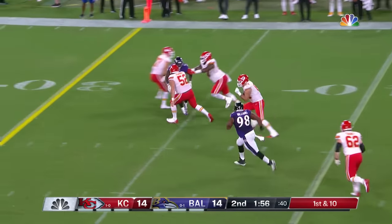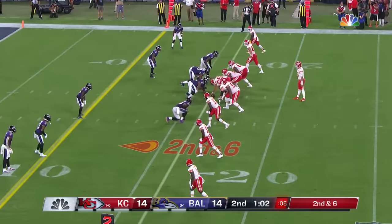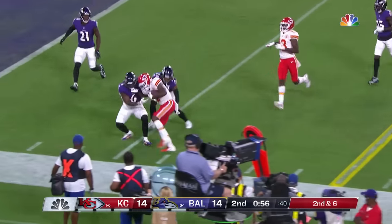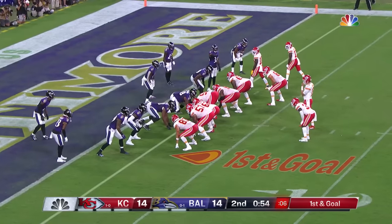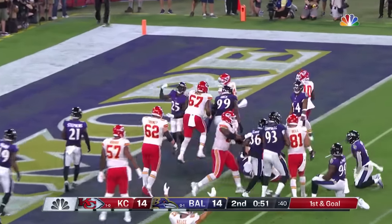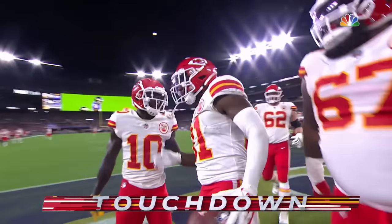Mahomes side-arms it — this is actually Blake Bell, fell to the 20. To the outside quickly — Jerick McKinnon makes the catch, stays inbound. Mahomes has hit seven different receivers in the half and thrown for 179 yards. Williams — and he will take it in. So the Chiefs retake the lead.